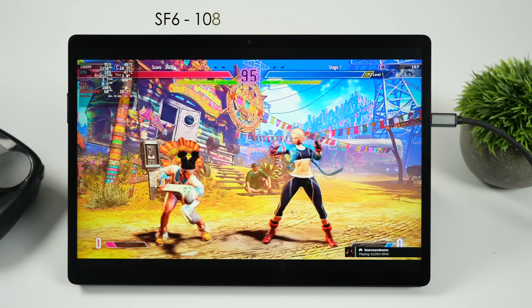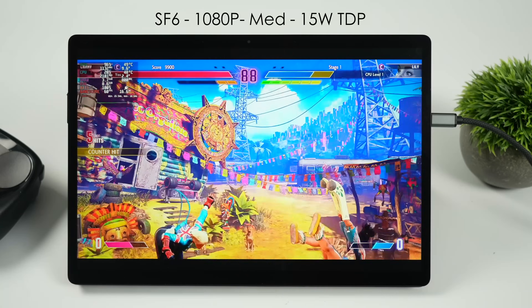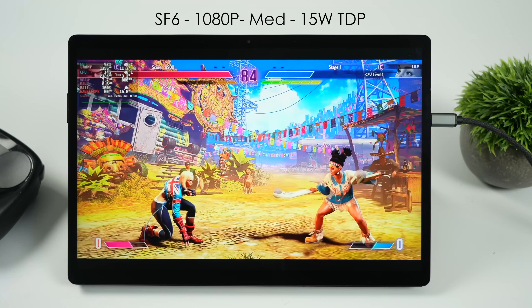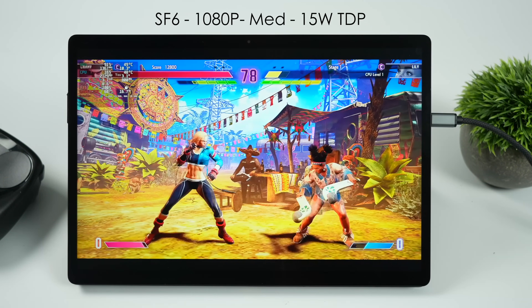I always love throwing in at least one fighting game, so we've got Street Fighter 6 at 1080p medium settings, 15 watt TDP. This game has come a long way with these iGPUs — when it first launched, 18 watts at low 900p was where you had to run it on something like this. But now we're at medium settings, 15 watts, with a steady 60 FPS.